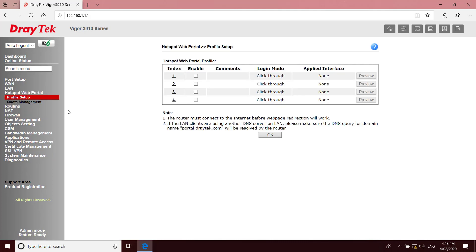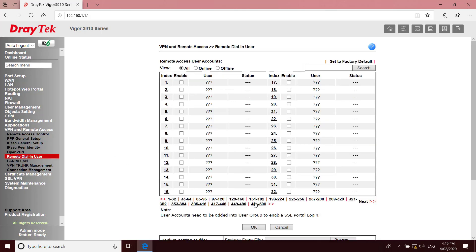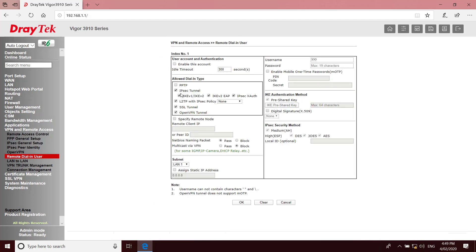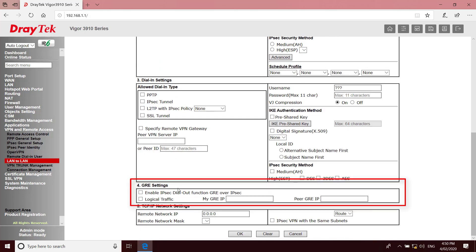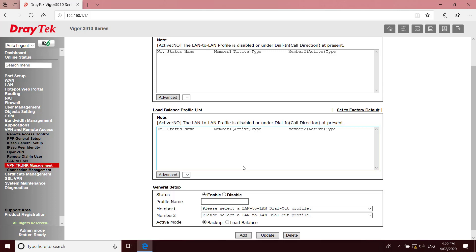It has a hotspot web portal. Down in VPN and Remote Access, Remote Dial-in User, there's provision for up to 500 profiles. Down the bottom there's links to download DrayTek's Smart VPN client. Dial-in types include PPTP, IPSec, L2TP with IPSec Policy, SSL and OpenVPN. In LAN to LAN VPNs we also find provision for 500 tunnels, which can be bound to a particular WAN or use a particular WAN interface first. Down the bottom are the GRE settings, which are used for VPN load balancing, and the next setting is VPN trunk management to create the VPN load balancing profiles.